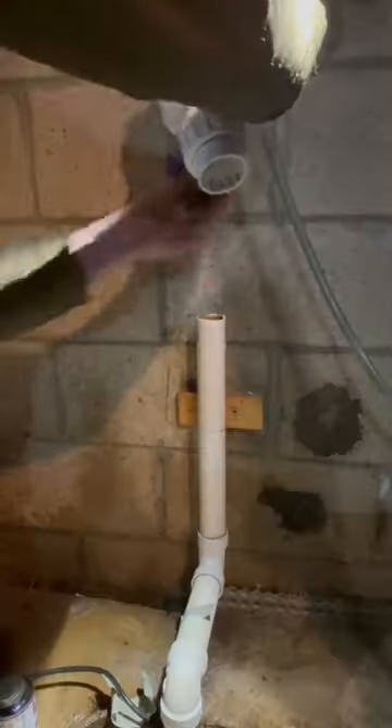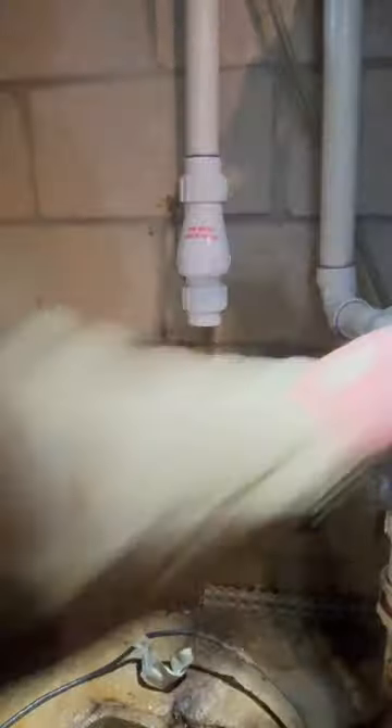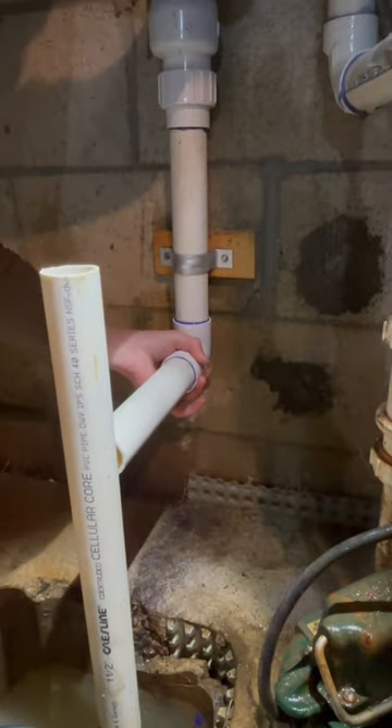Once I realized that, I was glad I caught it because it was running non-stop as well. And it would have backfed over to my side and made a huge mess. So I caught that and was working as fast as I could because the water was coming in pretty quick.